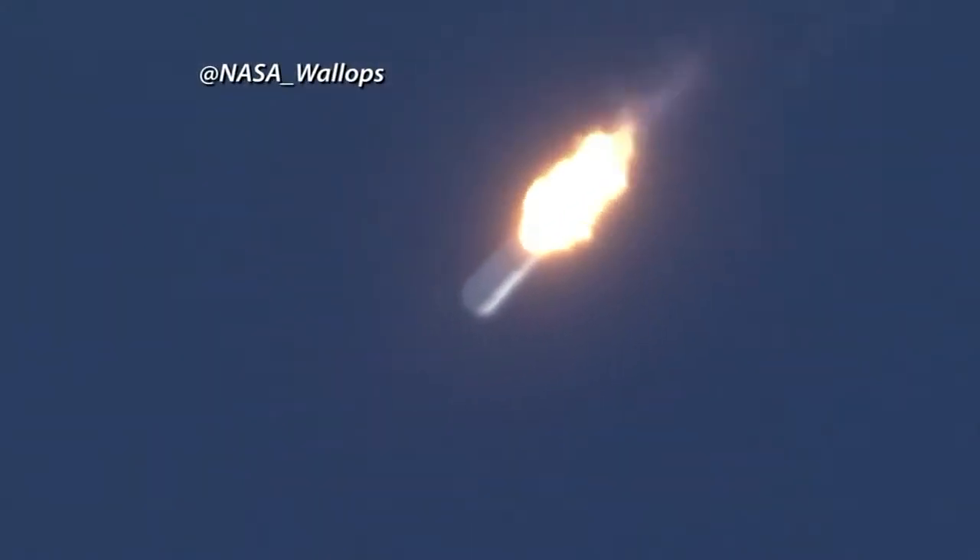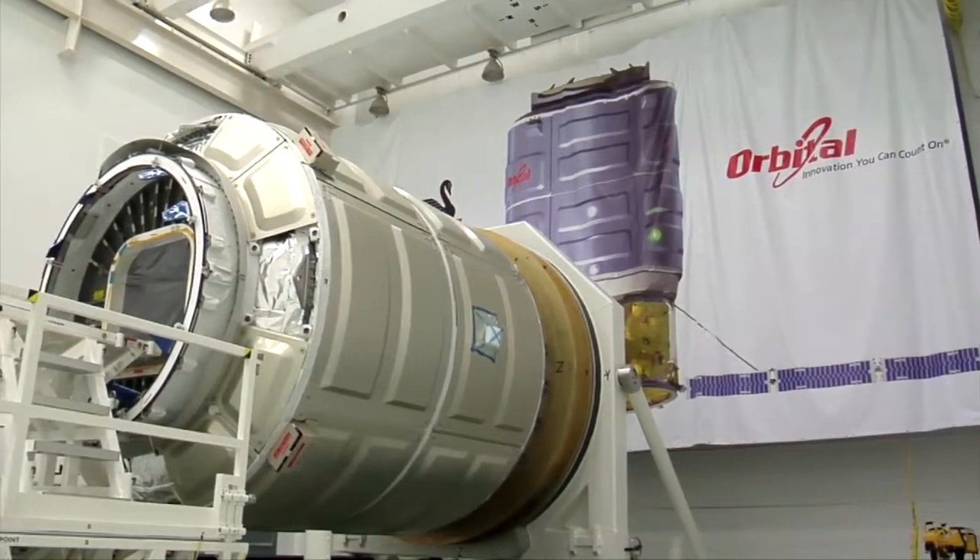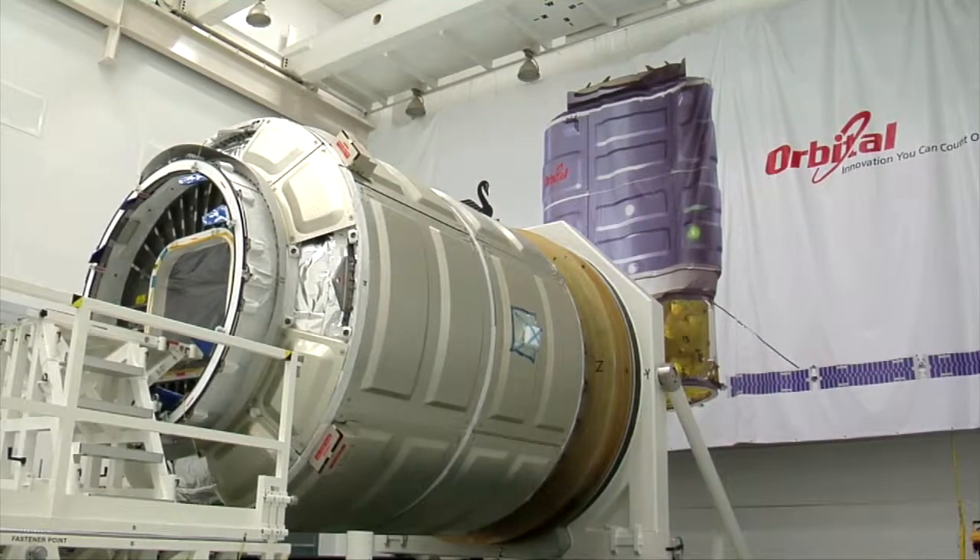Now that the Antares rocket and its simulated Cygnus spacecraft have successfully test-launched from the Mid-Atlantic Regional Spaceport at Wallops Flight Facility, program managers at NASA and Orbital Sciences Corporation are looking ahead to the cargo delivery system's next milestone. We wanted to have what we consider to be a viable commercial option to get cargo to the International Space Station. The Cygnus spacecraft that will fly to the space station has actually been fueled. It's ready to be transferred into the horizontal integration facility, and as soon as that rocket is ready to receive it, we'll integrate the two together and it'll be ready to roll out to the pad sometime this summer.